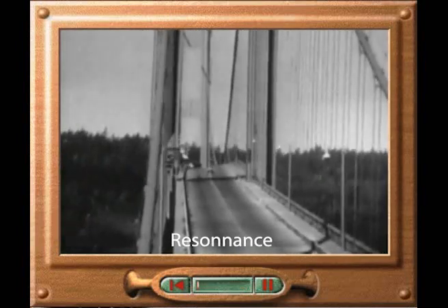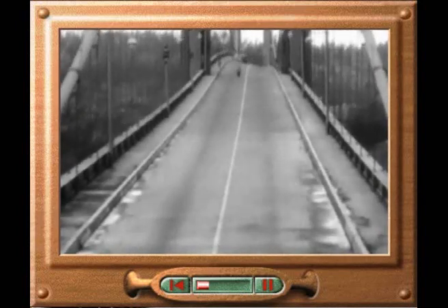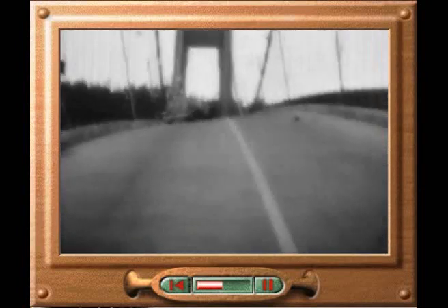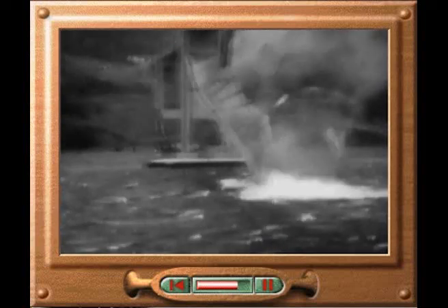In 1940, a newly built suspension bridge collapsed during a storm over the Tacoma Narrows in Washington State, USA. The design had not allowed sufficiently for the effect of resonance. The vibrations of the strong winds matched the natural vibrations of the concrete bridge, causing it to resonate. The resonance increased the twisting and turning motion of the bridge until it broke up and fell into the river below.